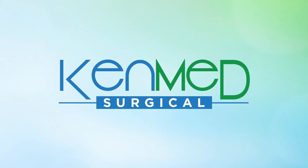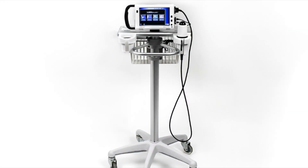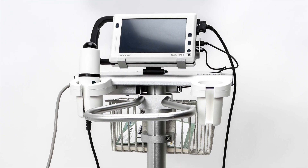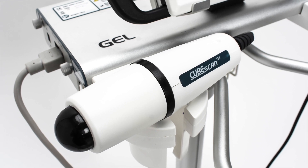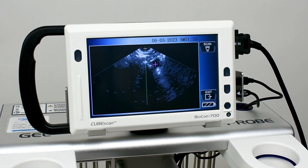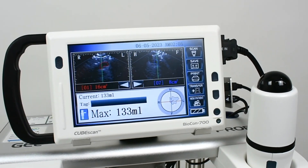Today we are highlighting the CubeScan Biocon 700 Bladder Scanner System. The CubeScan Biocon 700 is a popular, fully featured, non-invasive, portable ultrasound device intended to measure the urine volume in a patient's bladder with reliable, accurate results and data transferred to your EPR.